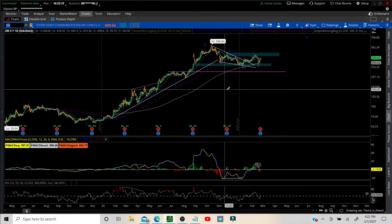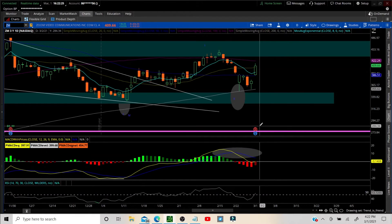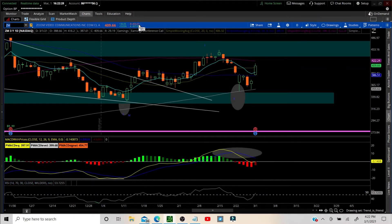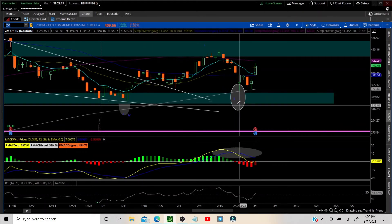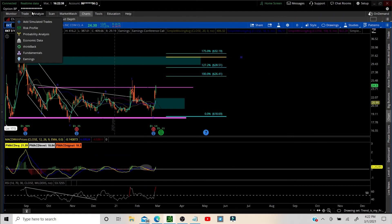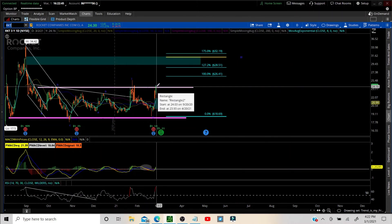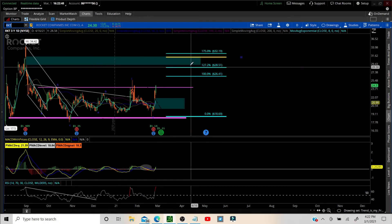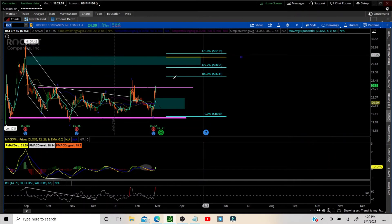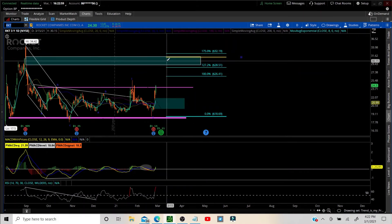Zoom — wonderful follow-through. Look at that gap, and it had earnings. The earnings were amazing. If you look at after-hours, it's up about almost 50 points. Zoom fulfilled that inverse head and shoulders — love it. Hope you got into that. Rocket — finally breaking out of this base; it's just peeking out. Maybe tomorrow we can get some follow-through on that. I do expect Rocket fairly soon — of course it's going to oscillate, it's not going to go straight up, maybe it will — to the golden ratio, which just happens to be the top of this gap as well.